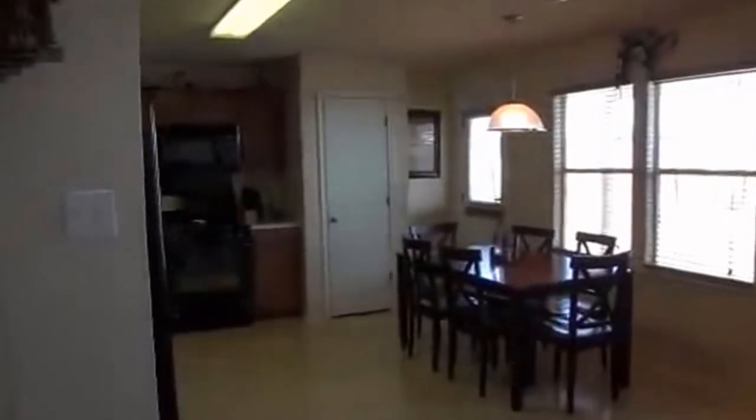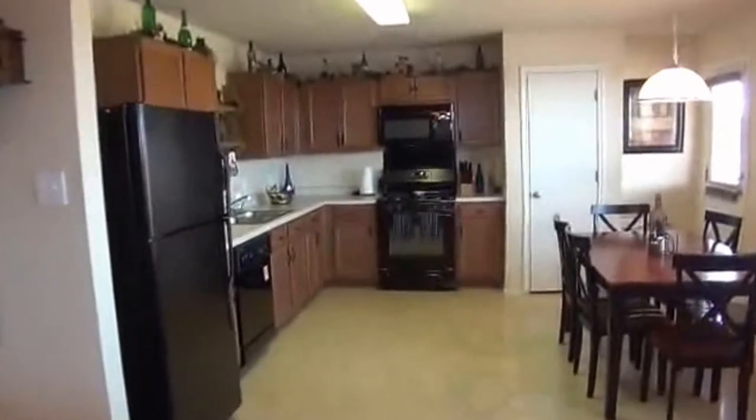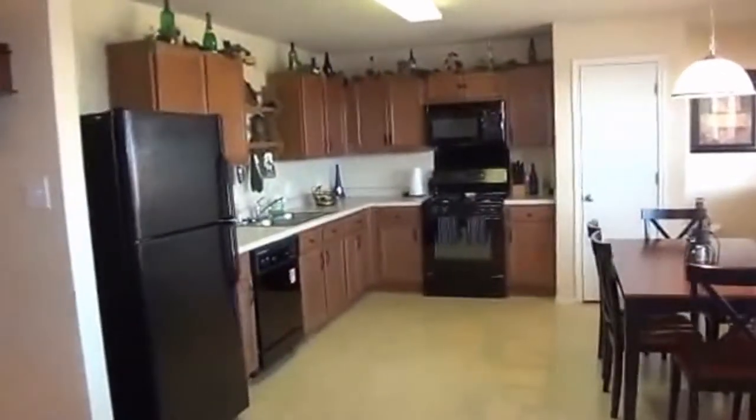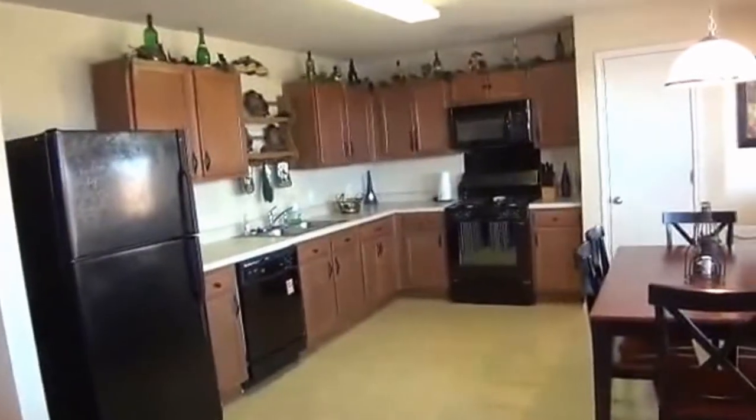Here's the kitchen. We have a nice eat-in area and an open kitchen. All the appliances remain with the house, including the fridge. We have a gas stove, which is great for cooks.